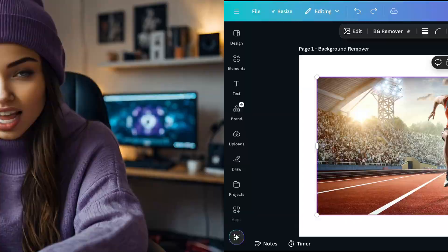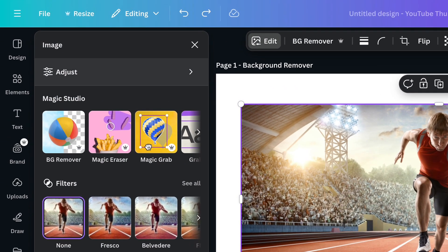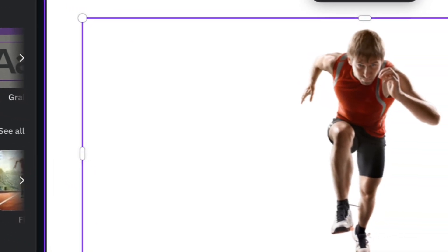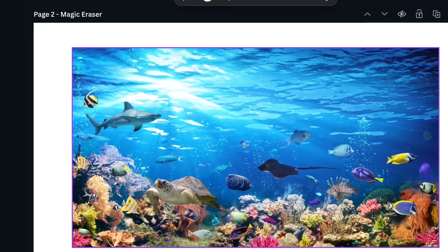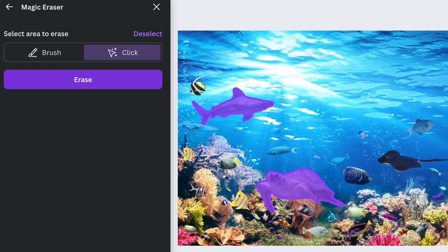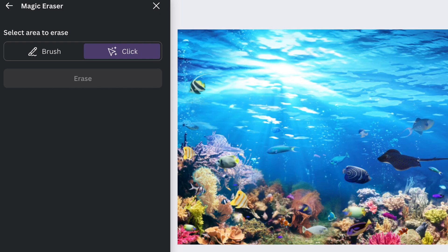It's packed with features like video editing, creating presentations, and designing social media posts. Canva also offers powerful AI tools in its Magic Studio. Want to remove the background from an image? Simply click the Background Remover tool. Need to get rid of an object or imperfection in your image? The Magic Eraser tool lets you easily erase unwanted parts with a single click.